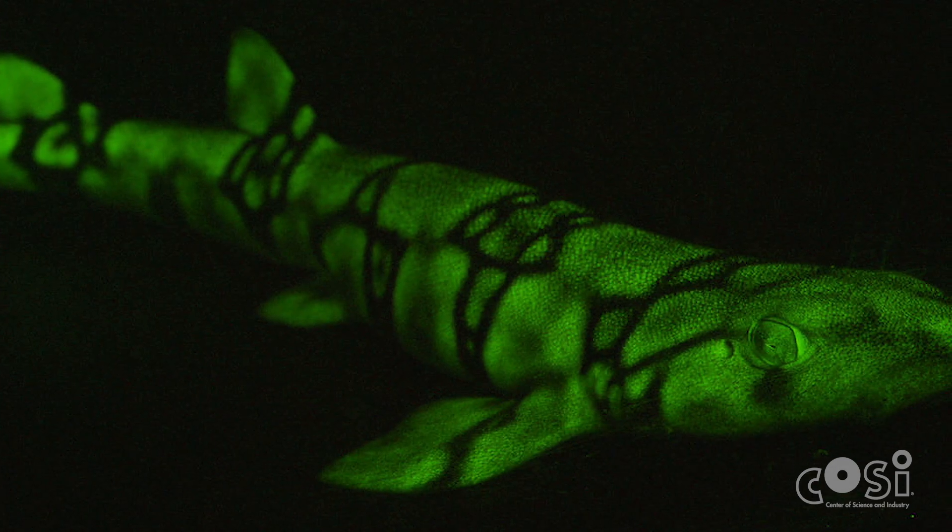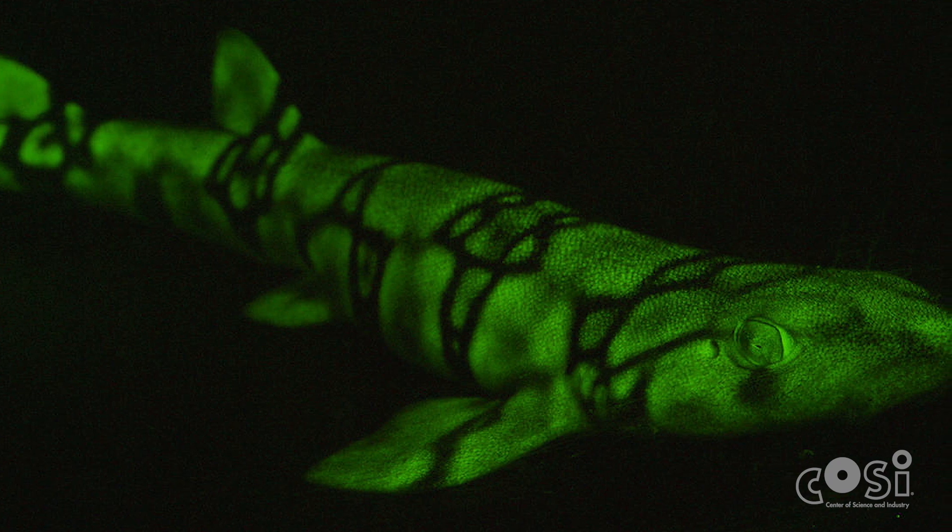Cat sharks, for example, exhibit green biofluorescence in the presence of blue wavelengths of light. In 2016, a team of researchers from the American Museum of Natural History completed an in-depth analysis of the visual system of two species of cat sharks, and they learned just how different their eyes are from human eyes.